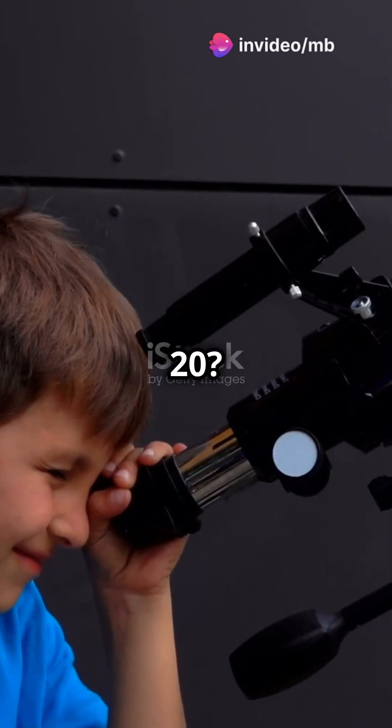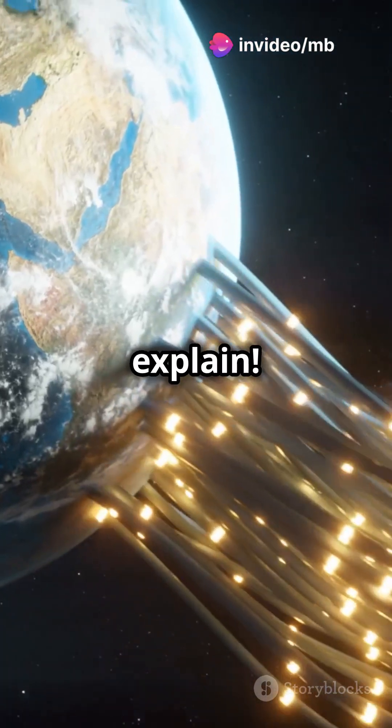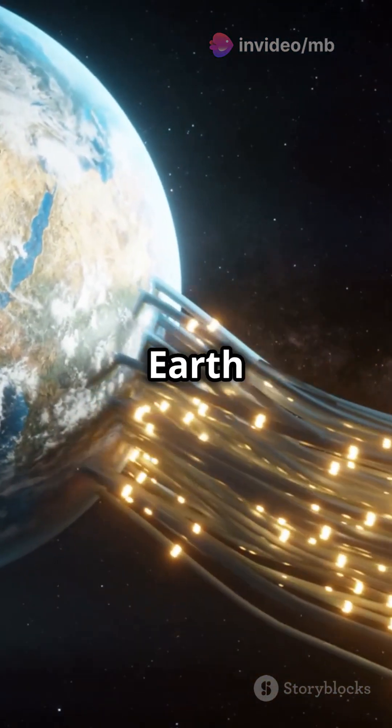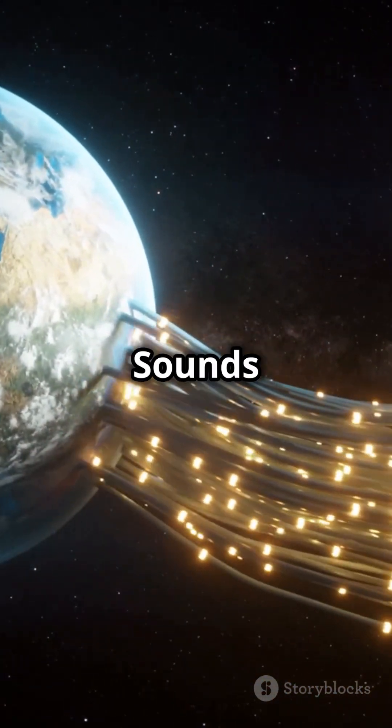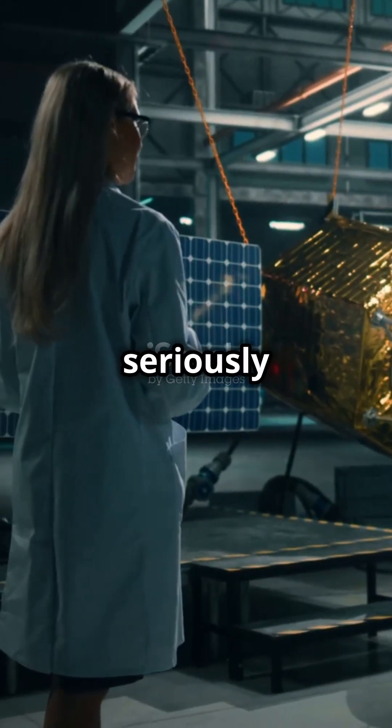What I wish I knew at 10 instead of 20? Space elevators could be our ticket to the cosmos. Let me explain. Imagine a cable stretching from Earth all the way to space. Sounds like sci-fi? It's called a space elevator and scientists are seriously exploring it.